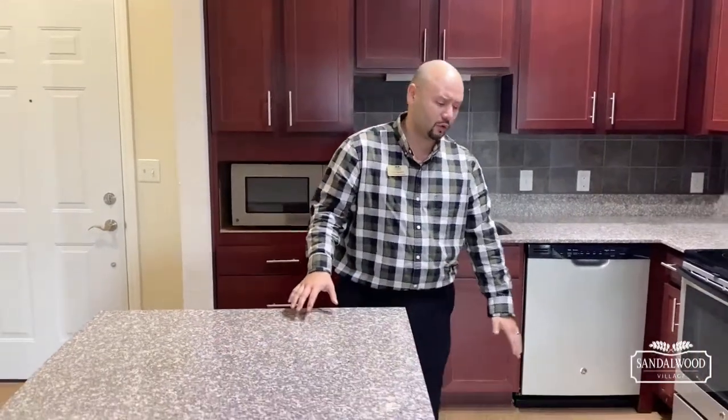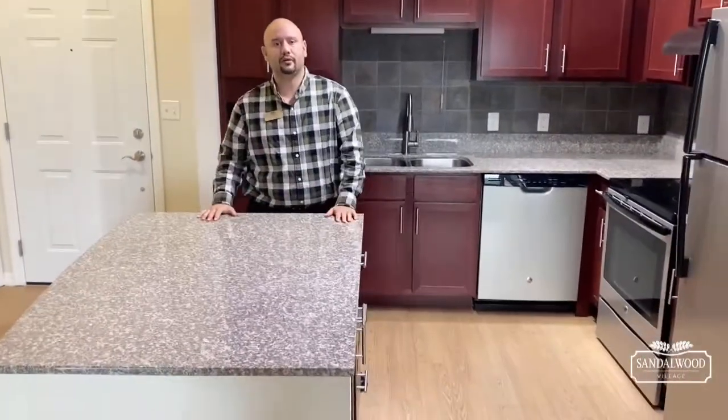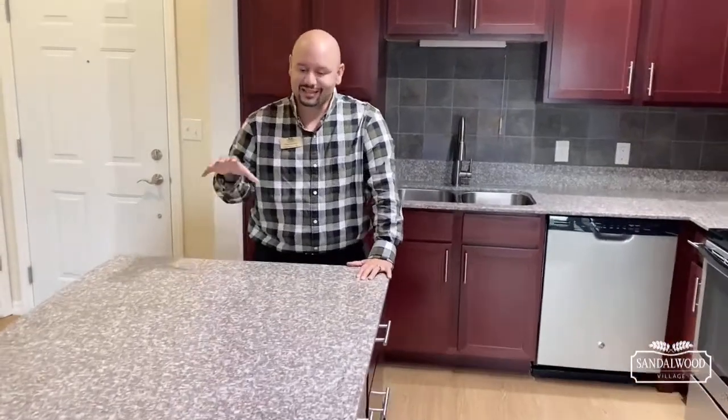Plus granite countertops and vinyl plank flooring — all standard here at Sandalwood Village. Once again, this is called the Tarragona floor plan, 716 square feet, one bedroom, one bath. You need to call, send us an email, or better yet, if you want to take advantage and grab this last Tarragona, you can go to www.sandalwoodvillage.com right now and fill out an application.